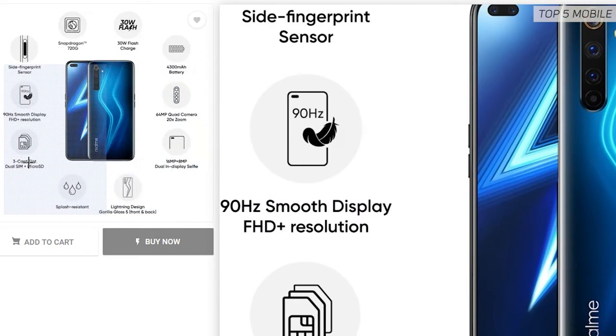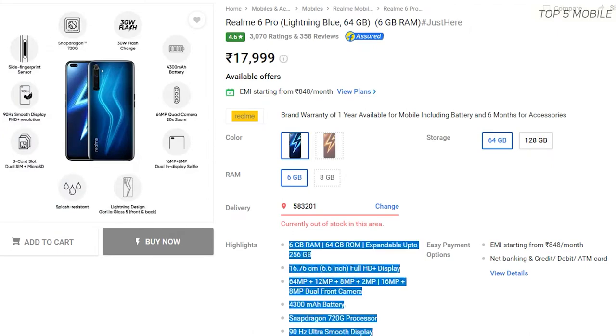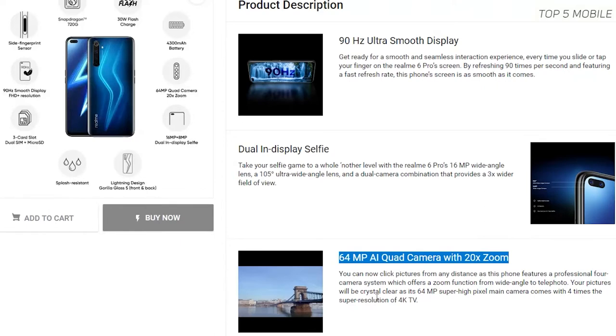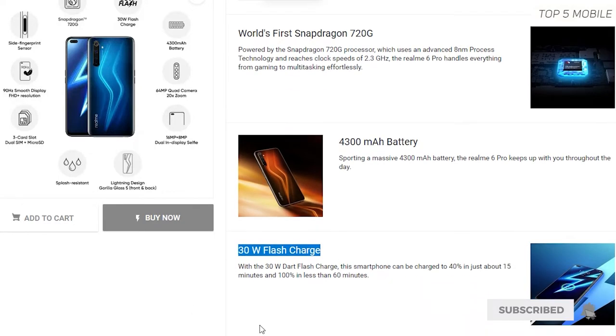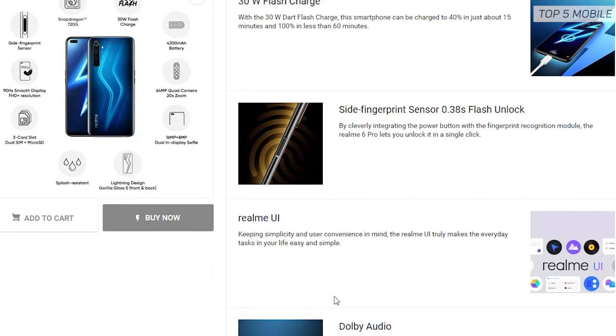It features a large 6.6-inch full HD+ 90Hz LCD display with 480 nits brightness — the second brightest phone in this price range. It has a slightly slower Snapdragon 720G chipset compared to the Poco X2, but supports very fast charging with a 4300mAh battery. The quad camera setup includes a 64MP primary camera, a 12MP long-focus camera with 20x digital zoom, a 2MP macro, and an 8MP wide camera. For selfies, there's a 16MP plus 8MP setup.